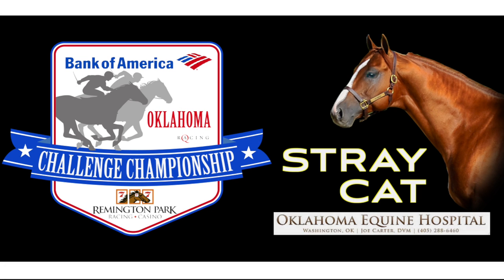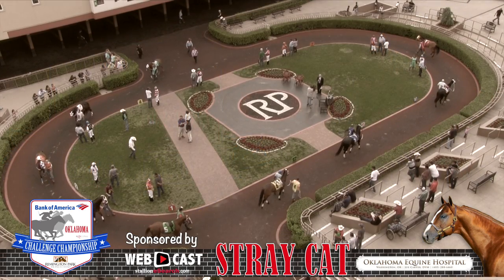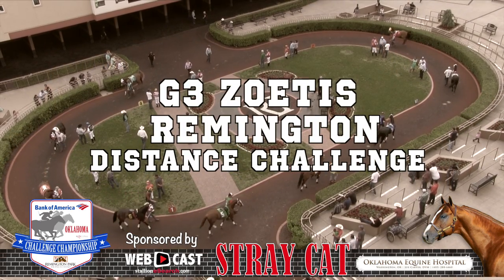Coverage of the Bank of America Oklahoma Challenge Championship Weekend on StallionSearch.com is sponsored by the brilliantly bred sire Stray Cat, standing at Oklahoma Equine Hospital in Washington, Oklahoma. On this segment, we spotlight the running of the 870-yard Grade Three Zotus Remington Distance Challenge.